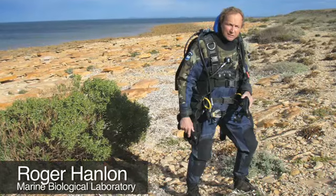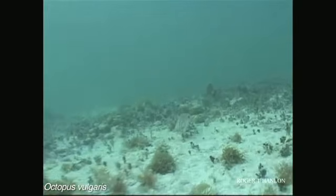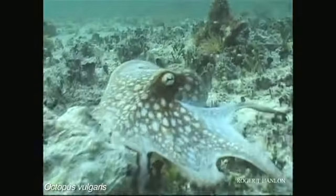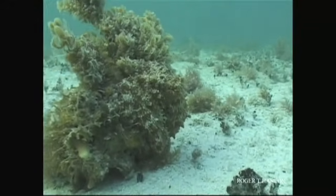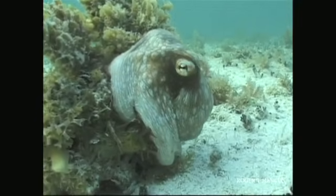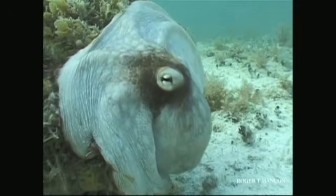Roger Hanlon captured this about 10 years ago. He was doing a study in the Caribbean, and he'd been following this octopus for about an hour. When it crept behind the rock and went into camouflage mode, he jammed the camera down right in its face, prompting it to go from camouflage to a startled offense — blanching white very quickly, and then inking him.